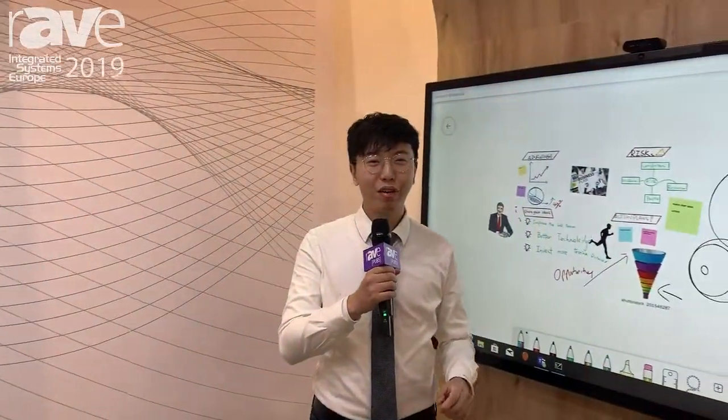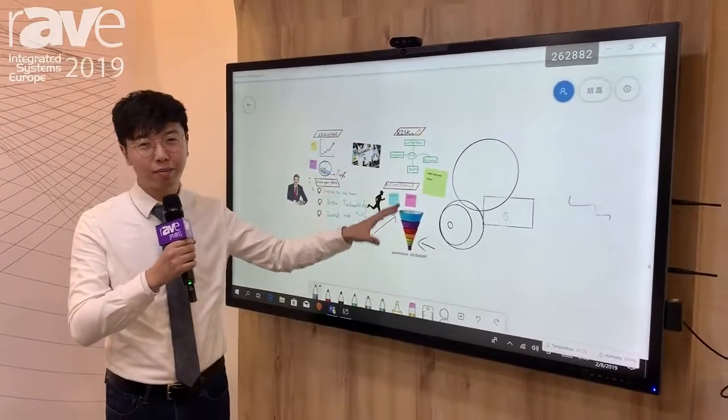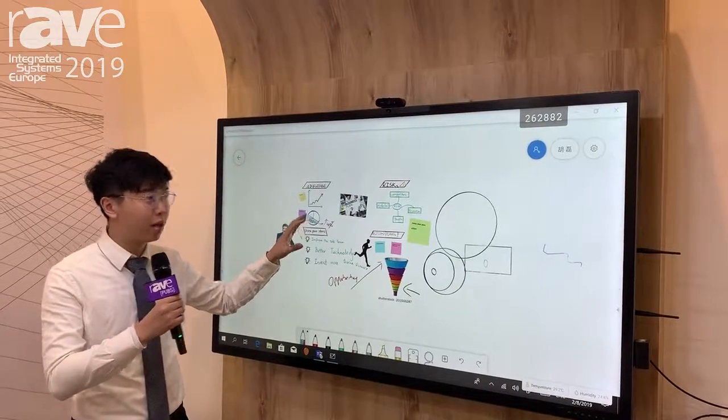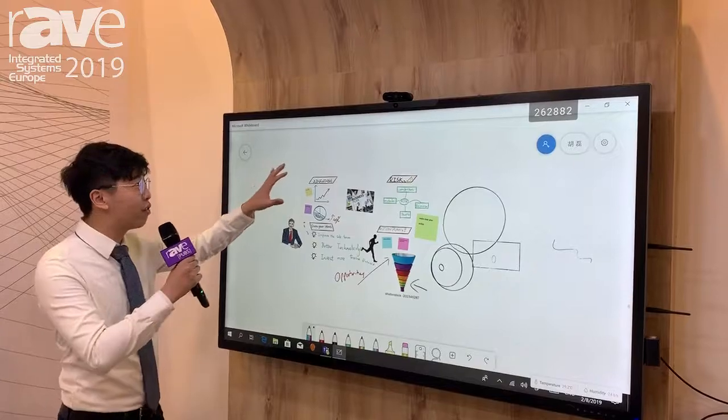Good afternoon, guys. This is Nico from CVTE — we are the leading manufacturer of interactive displays. This is the newest premium intelligent conference panel we have ever launched, featuring several new capabilities.